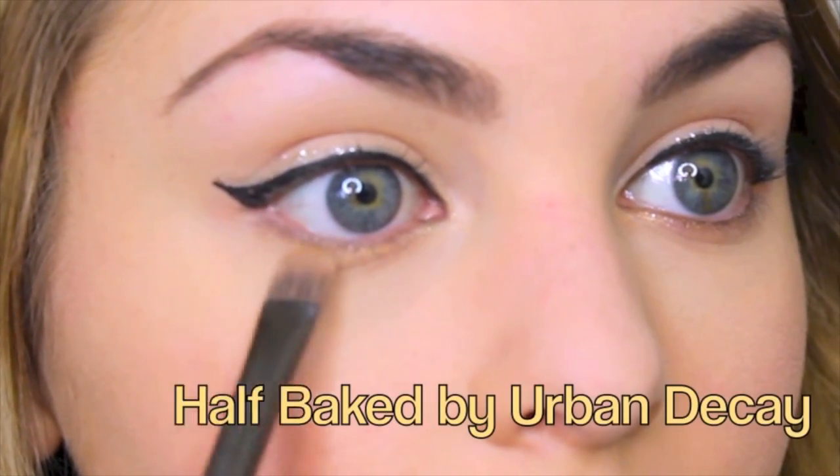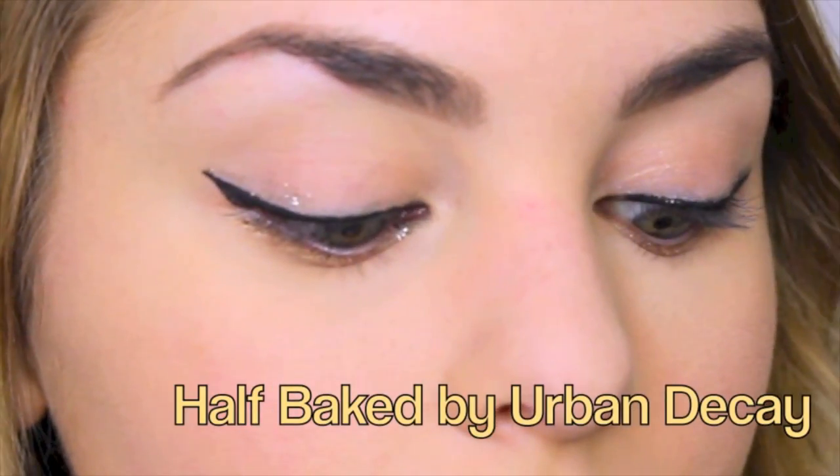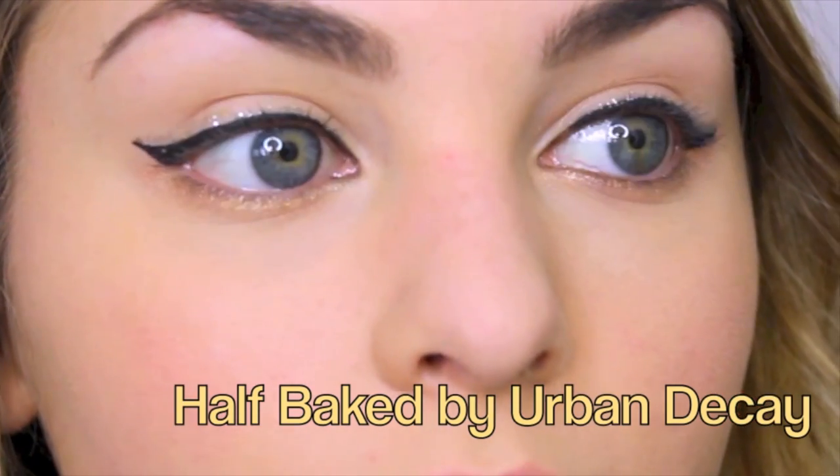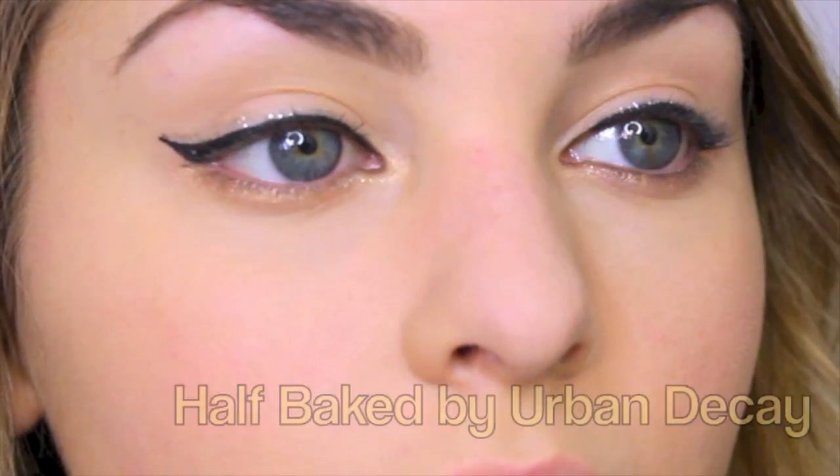To make the glitter pop, I'm going in with Half Baked from the Naked palette — or any other gold shade you have — and applying this under my bottom lash line, in my inner corner, and on the top of my lid. Then just mascara and we're done with the eyes.